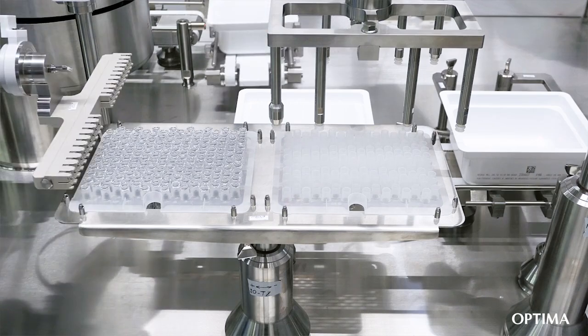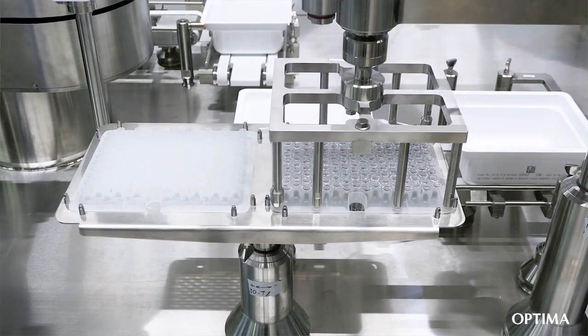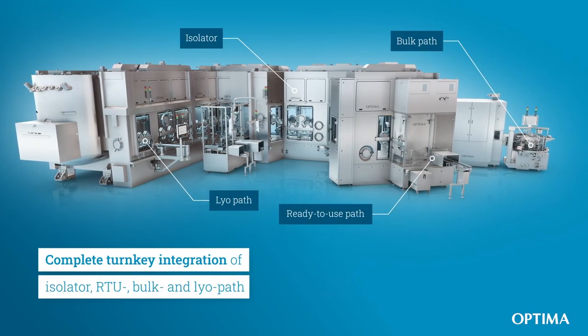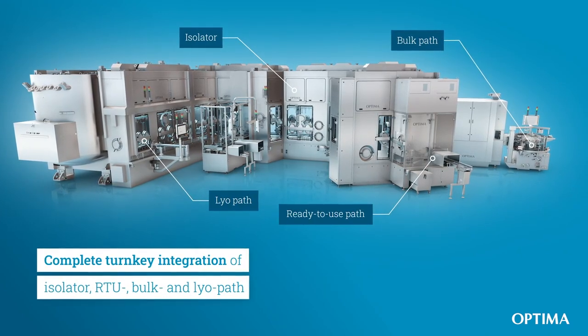We have on this line the perfect fit for large batches and commercial runs. As you see the line, you can combine it with the isolator and even freeze drying if this is needed. If you want to optimize your production with the new Multi-Use, we set definitely new standards.